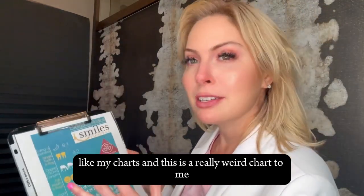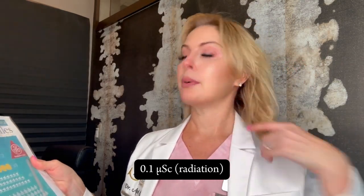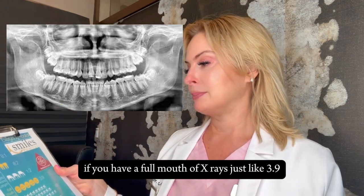and this is a really interesting chart. At the top it says 'eating a banana' — who knew that bananas are actually slightly naturally radioactive? That's 0.1 millisieverts. A single dental x-ray is 0.2 millisieverts — that is incredibly small.